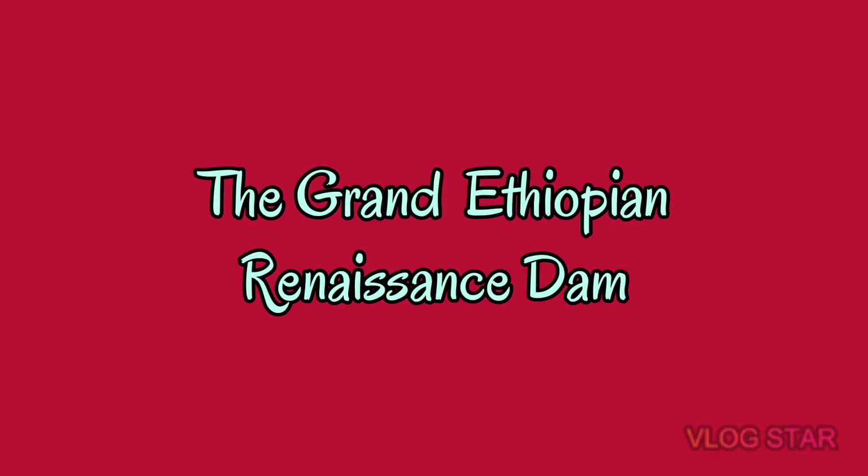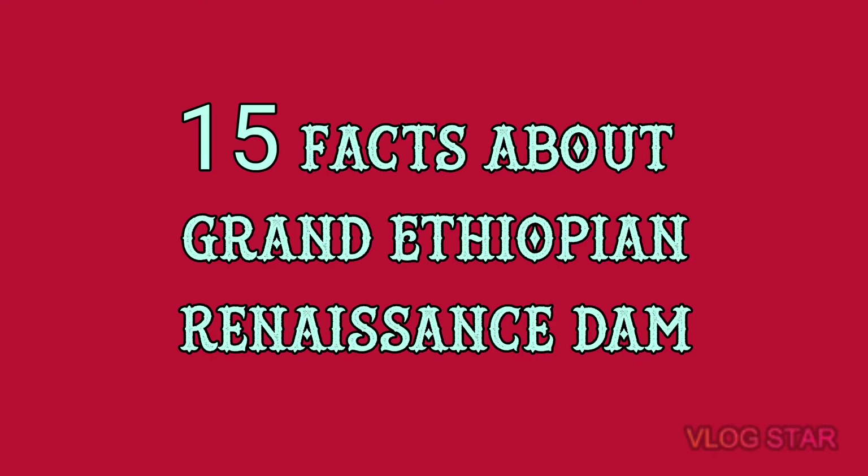Let us now dissect the Grand Ethiopian Renaissance Dam. In this video, I'll present to you 15 facts that are worth knowing about the Grand Ethiopian Renaissance Dam.